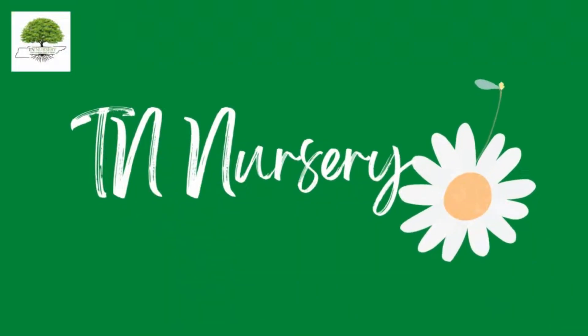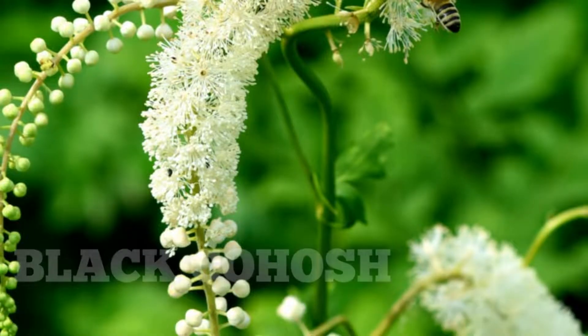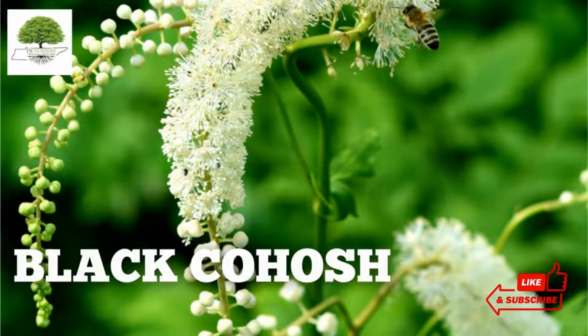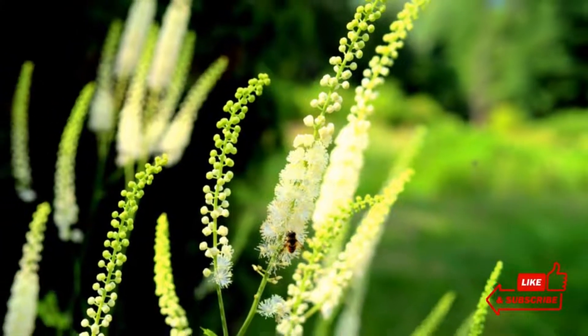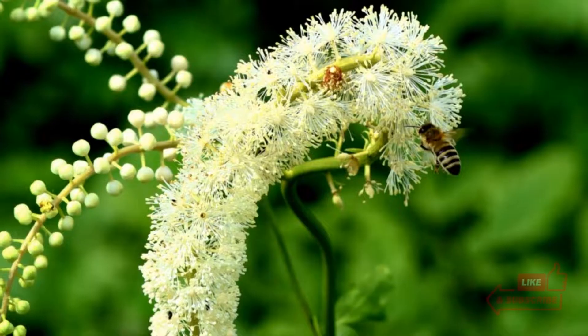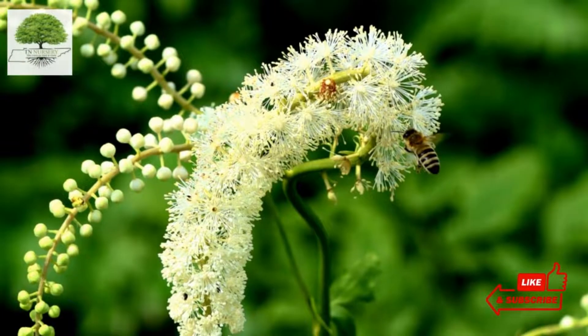Welcome to TN Nursery YouTube channel. Today, let's talk about black cohosh. Black cohosh is a medicinal and herbaceous plant, a member of the Ranunculaceae family. The scientific name of this plant is Actaea racemosa, sometimes referred to as bugbane or black snake root.